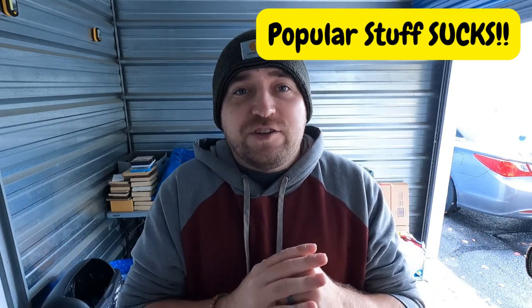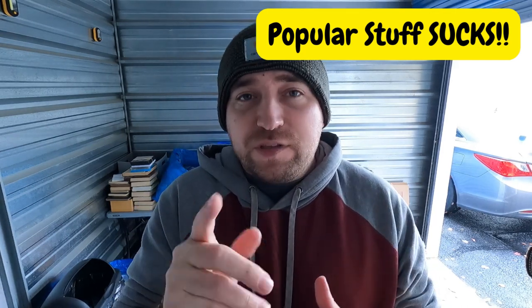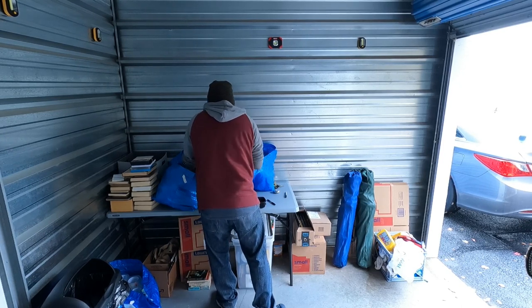Here's my approach: I'm not a huge movie or TV show buff, but I have a little knowledge base of popular shows, movies, actors, and actresses. The popular stuff on Amazon and eBay just sucks — it's mass produced and there's so much of it. What I do, especially with TV series, is look for TV series I've never heard of — that usually does well. Let me grab some recent pickups to show you what I mean.